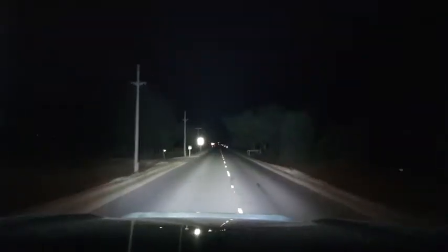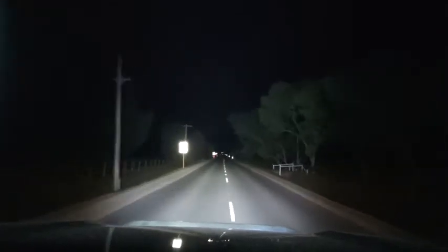Light bars are brilliant in low-speed, off-road, four-wheel-driving where it's really dark and you're in the middle of nowhere and you want to light up a big, flooded area. Light bars work really well. So, not good for long distance, but very good for flooding.